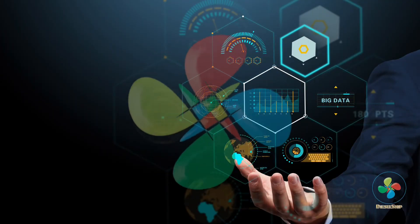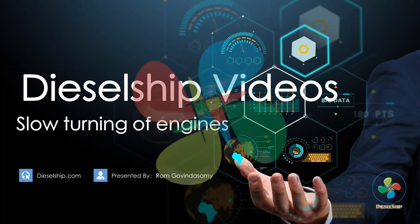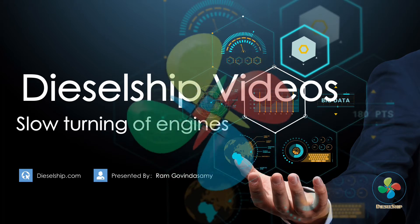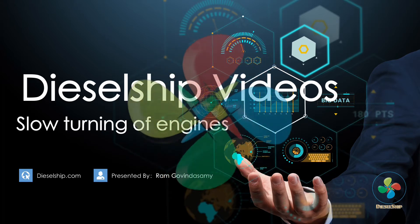Hello everyone. This is Ram Govindasamy, MEO Class 1 marine engineer from Diesel Ship. Today's topic is about slow turning of engines.